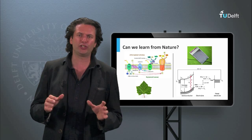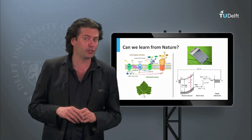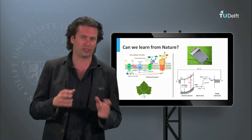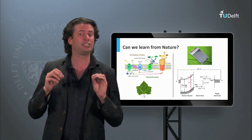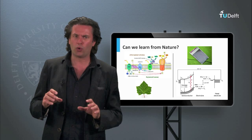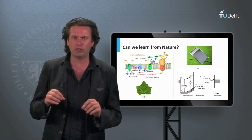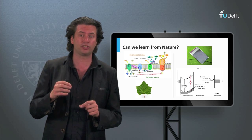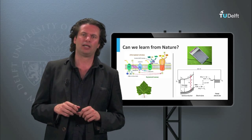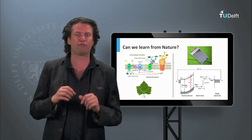Nature has been converting the energy from the sun into chemical energy for a long time, by converting carbon dioxide or water into oxygen and sugars using sunlight — that is what we call photosynthesis. Now, we want to imitate this process with inorganic semiconductor materials. These materials are able to split a water molecule into oxygen and hydrogen using the energy of sunlight. That is why sometimes these technologies are referred to as artificial photosynthesis.